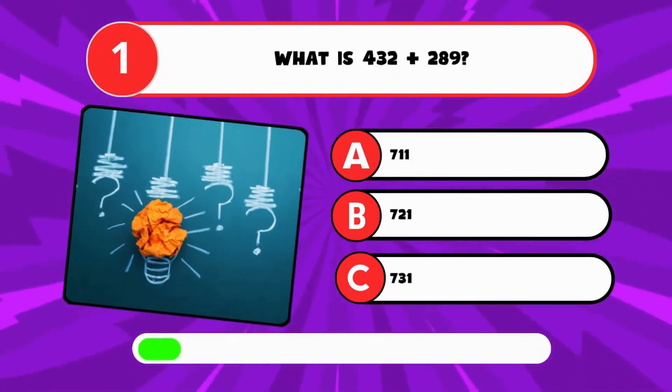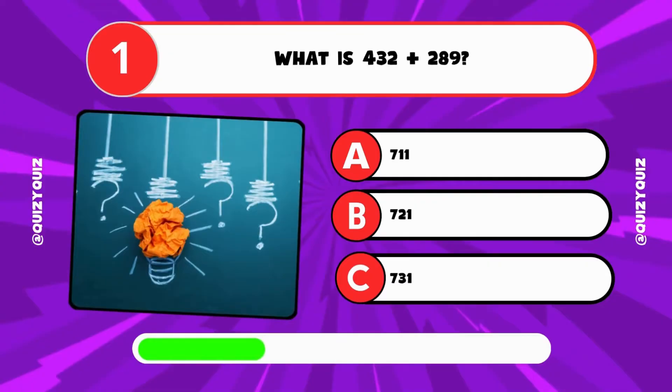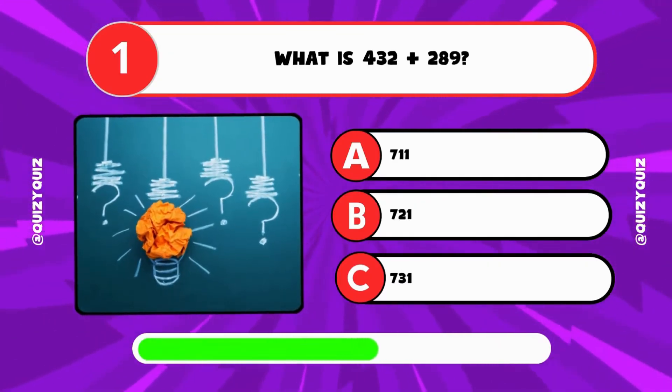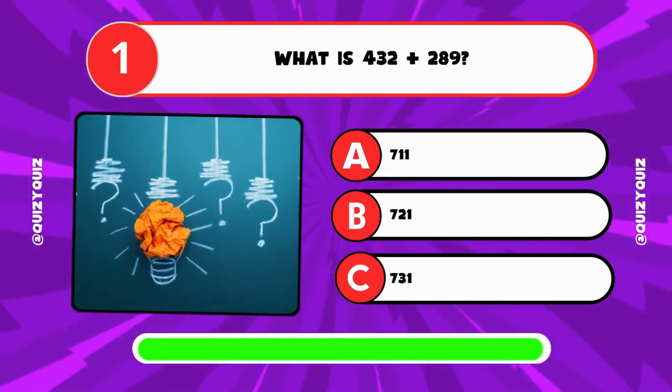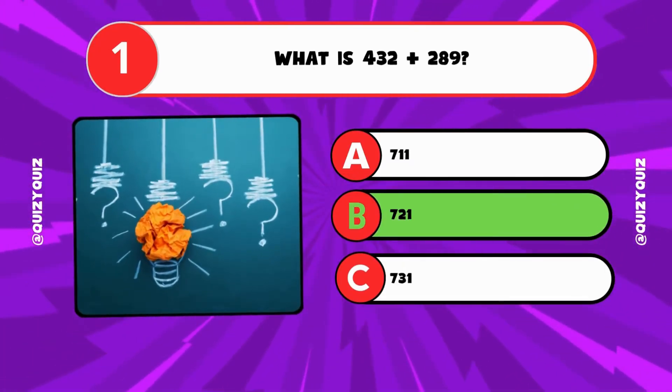What is 432 plus 289? A: 711, B: 721, C: 731? It's B, 721.